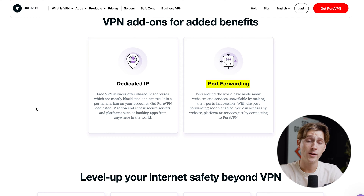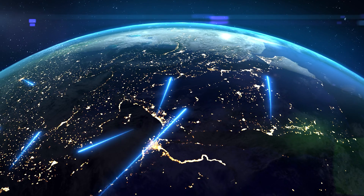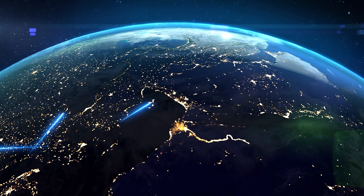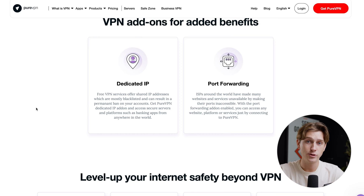PureVPN also has port forwarding, where you can essentially access a port even if it's restricted in the region you're in. It accomplishes this by doing what essentially all VPNs do — utilizing an initial point that your IP address is coming from and moving that point somewhere else in the world, so you could be coming in from a completely different country.